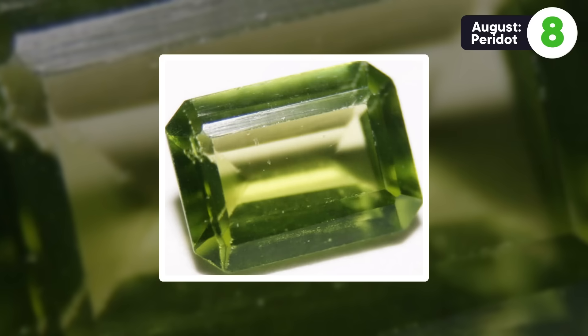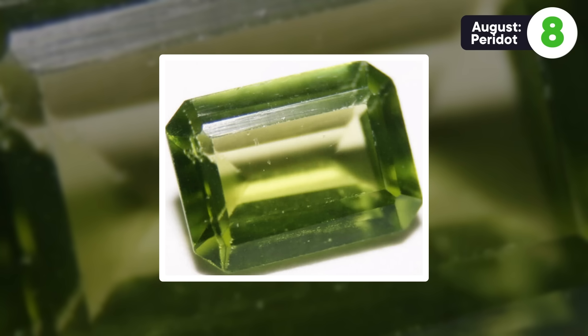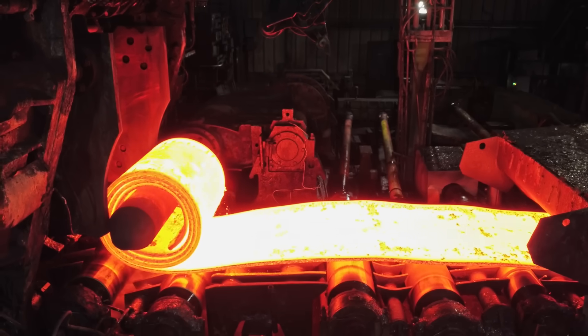Peridot might be the most controversial birthstone — some August babies love it, some hate it, and some grew to hate it less after they learned more about the science related to it. Peridot is a nicer version of one of the most common minerals in Earth's mantle, olivine. So it's useful for all of the reasons any other kind of olivine is useful. It's been found in meteorites and on the moon, so scientists can study those samples and tinker with Earth olivine to better understand planetary science more generally. But olivine is also useful in certain industrial cases like steel manufacturing. It's even been proposed for use in electric vehicle battery cathodes and even carbon sequestration — the process of pulling carbon dioxide out of the atmosphere.